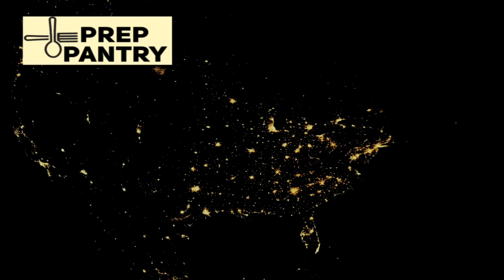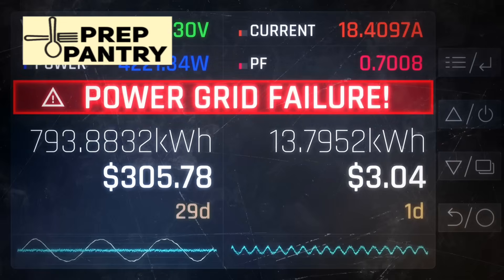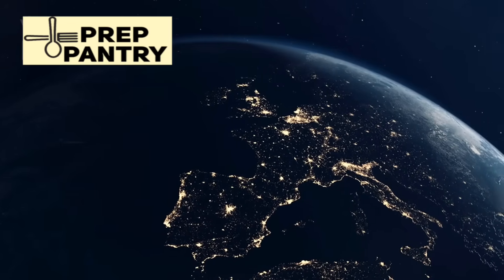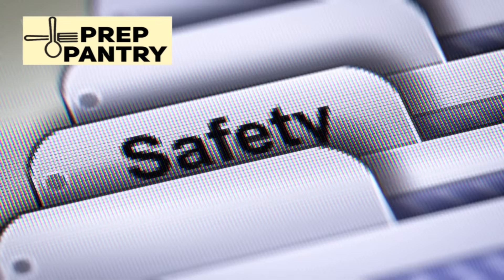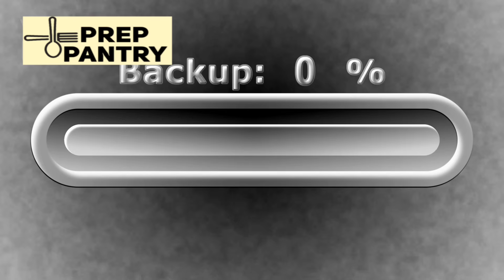Power outages are inevitable — your response to them doesn't have to be improvised. With proper planning, appropriate equipment, and regular testing, you can turn a potentially stressful situation into a manageable inconvenience. The key is starting now, building gradually, and focusing on what actually matters for survival and comfort. Remember, preparedness isn't about doomsday scenarios. It's about ensuring comfort, safety, and peace of mind for you and your loved ones, no matter what comes your way.